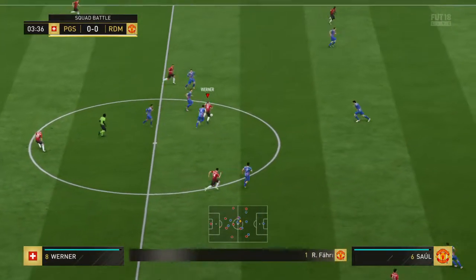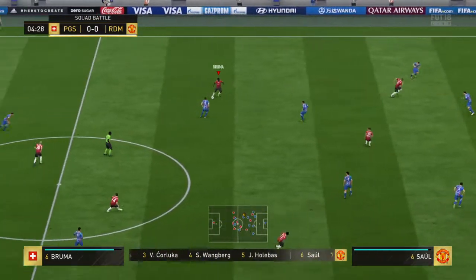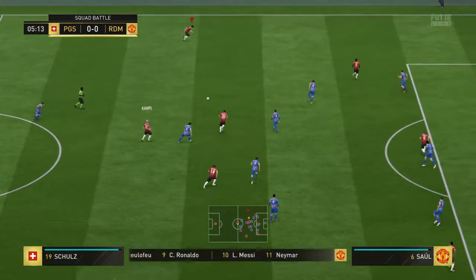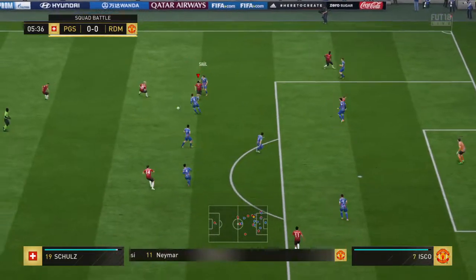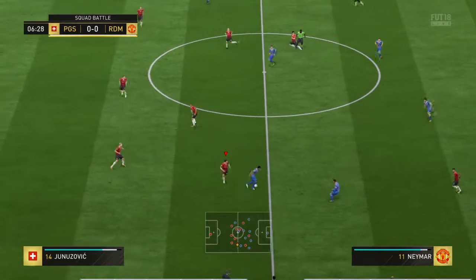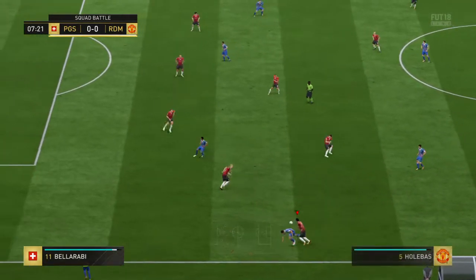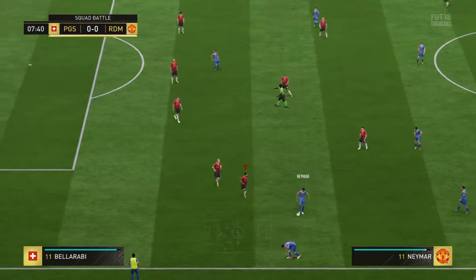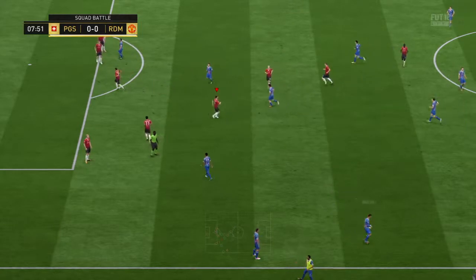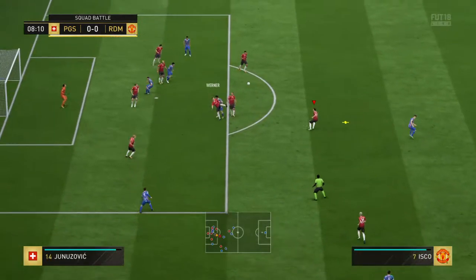Kevin Campbell. The pass, not completed really. They've got numbers in this attack and it looks dangerous. Schultz comes in with a tackle. Cristiano Ronaldo, done well under pressure here to hold the ball as the challenge came in. Pre-kick only from the referee. Nothing more sinister than that.